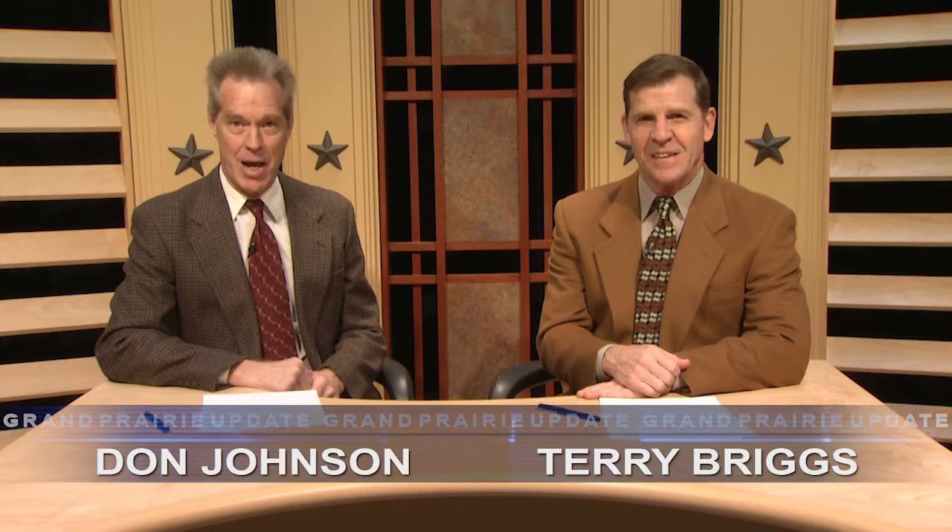Welcome to Grand Prairie Update. I'm Don Johnson. And I'm Terry Briggs. Here's what's making news in your city.